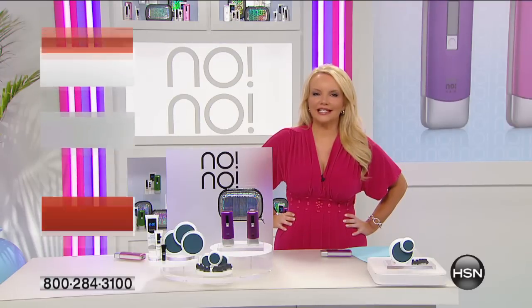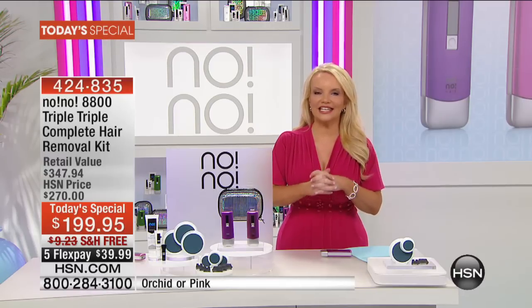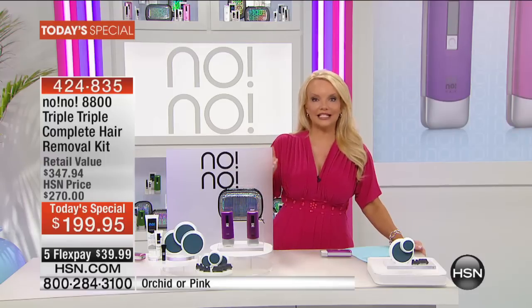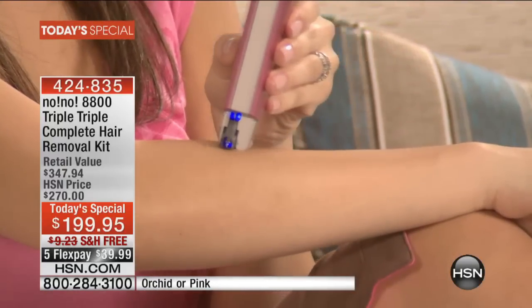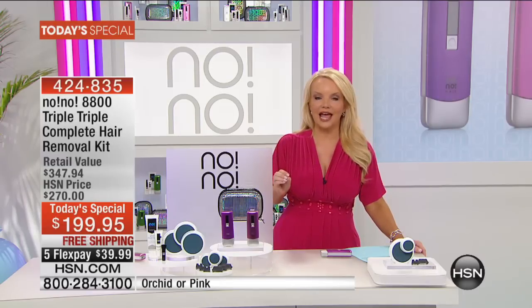It's that season where we want to get rid of unwanted hair, and we have the final presentation of our no-no today's special. Over 13,000 people have said yes — it's by far our lowest price on the biggest configuration ever, with triple the tips and triple the buffer pads — under $40 to get it home. You can use the no-no anywhere you have unwanted hair: the face, bikini area, legs, neck. There's a 60-day return policy so you can see the long-lasting results.